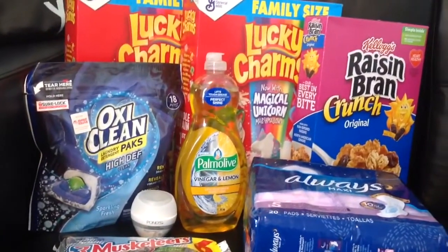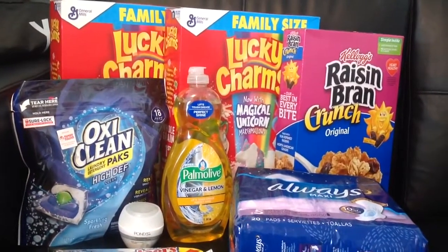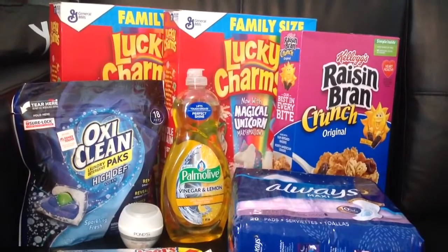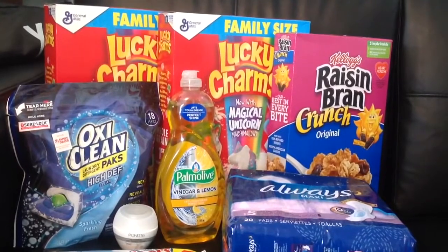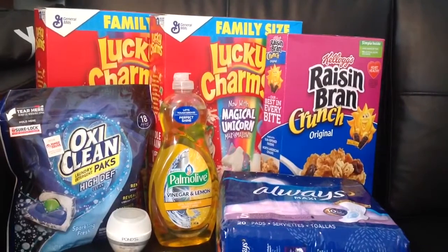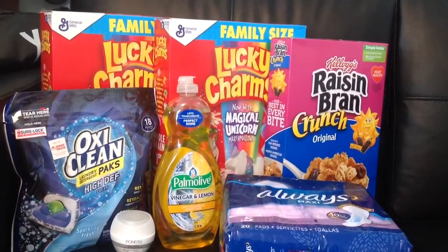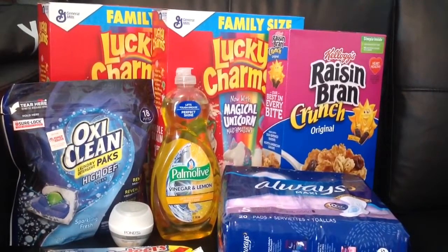Next I actually go to the clearance section and see if there's anything I can use as a filler item — something that has coupons tied to it preferably. I did find some Crest toothpaste on clearance for $3 a box and there was a dollar off coupon, but I also take the time to think, do I really need this item in my stockpile or should I get something else? There's Valentine clearance if it's after the holiday — here is a clip of what was at my store.